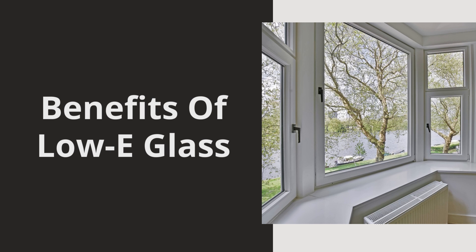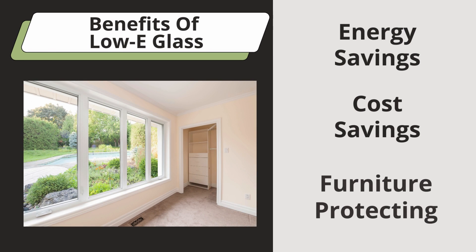Low-E glass offers three main benefits: energy savings, cost savings, and protection of furniture. Let's dive deeper into each of these benefits.